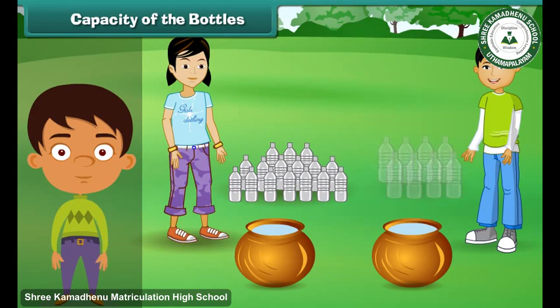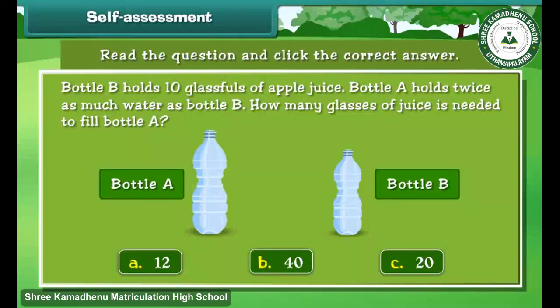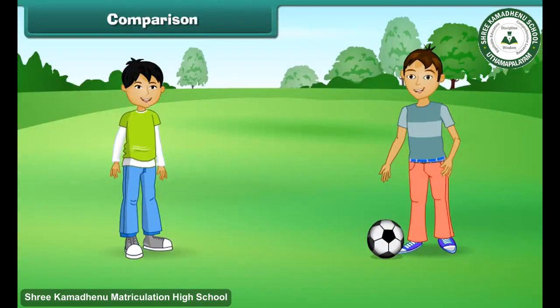Naseem's pot gets filled with eight bottles of water. We can say that Naima's bottle can hold half as much water as Naseem's bottle. Read the question and click the correct answer.